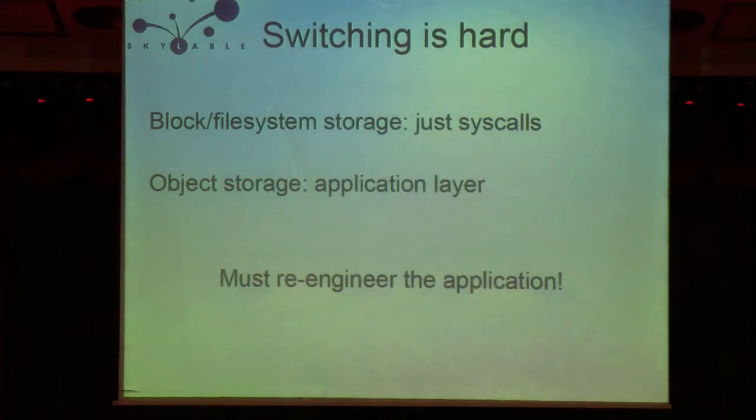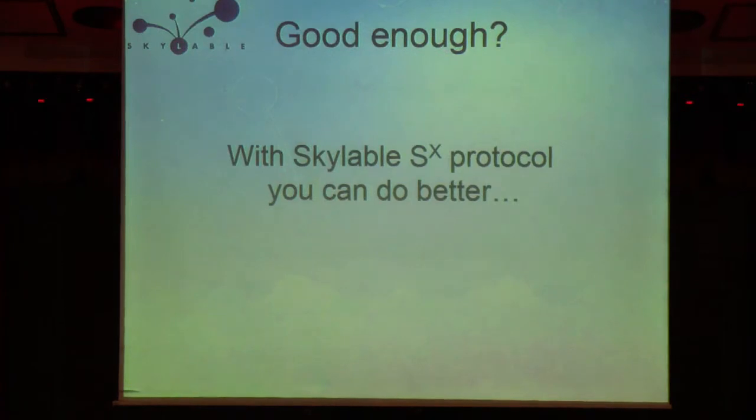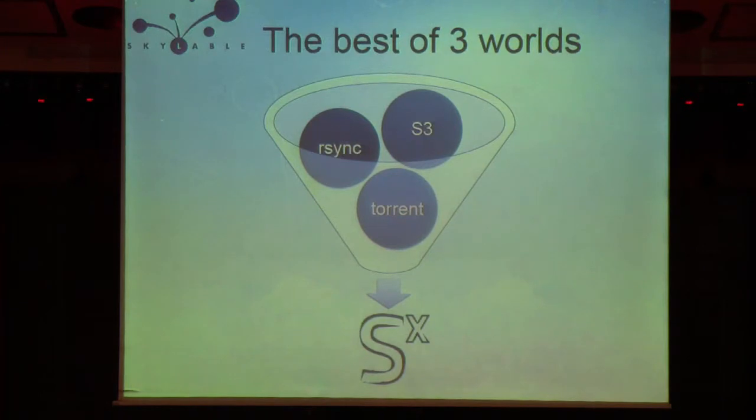The switch from traditional structured storage to unstructured storage is hard — it doesn't come for free. With block storage, you can just use the operating system syscalls and use it as a regular file system. When you use object storage, you are limited to four operations: put, get, list, delete. There is no append, there is no locking. What we did to solve this problem is to add some new paradigms to object storage to fix what is missing and make the transition easier from structured to unstructured storage.